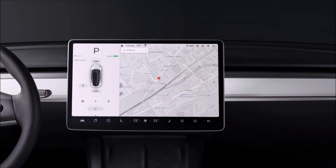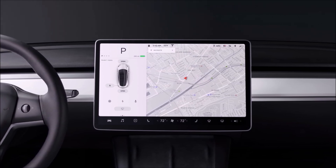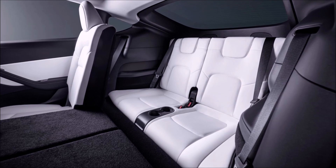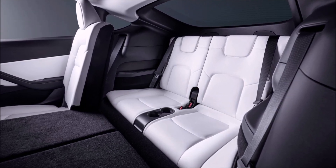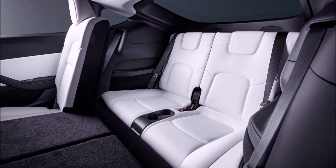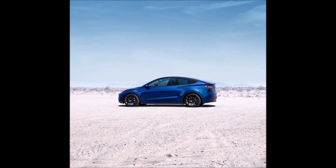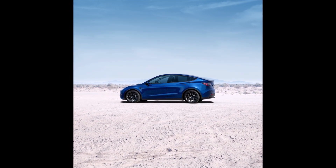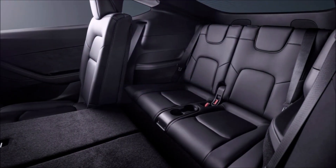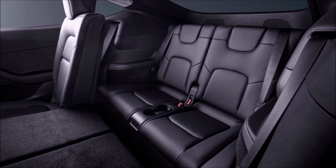Total Tesla China sales for 2022 reached 710,866 cars, a 47% increase compared to 2021. Most significantly, Giga Shanghai had its best first month of a quarter ever with 75,842 cars sold wholesale, and the latest insurance data shows approximately 41,000 sales in April — also a new best first month of the quarter ever.